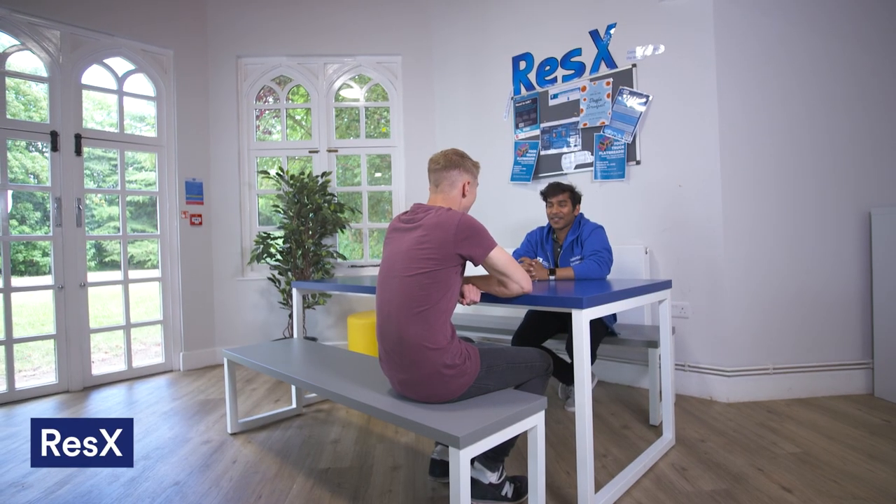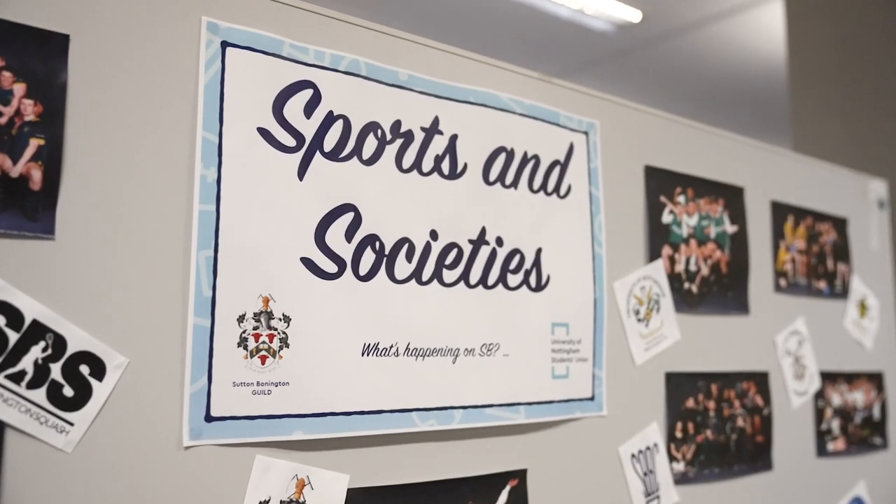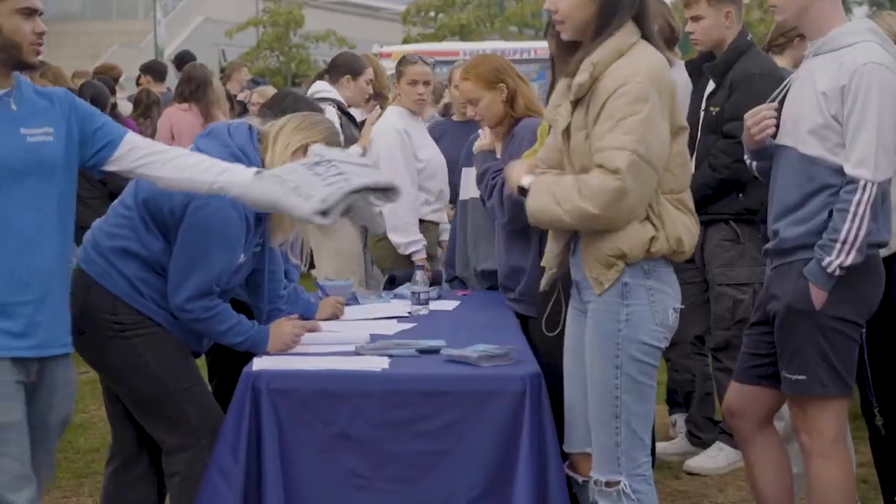The Residential Experience Team, known as ResX, supports your well-being while you live in halls. There are lots of activities to join in on and the team is always on hand if you have any worries about living away from home. Thank you so much for following me around Newark Hall. I hope you love it as much as I do, and I hope to see you soon.